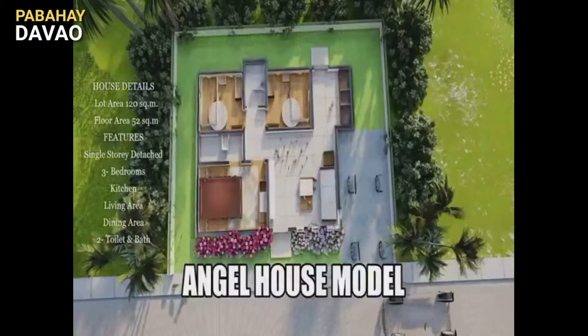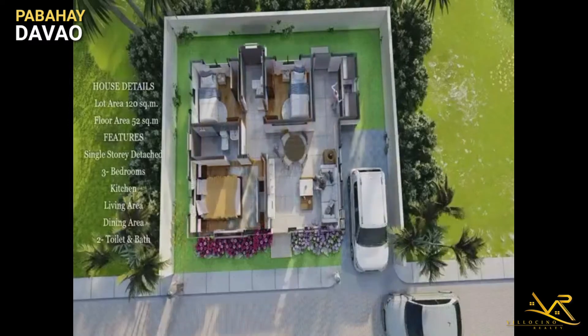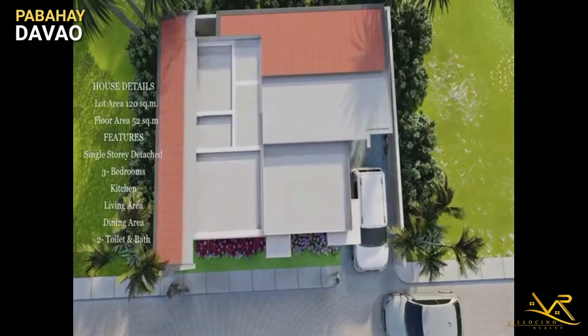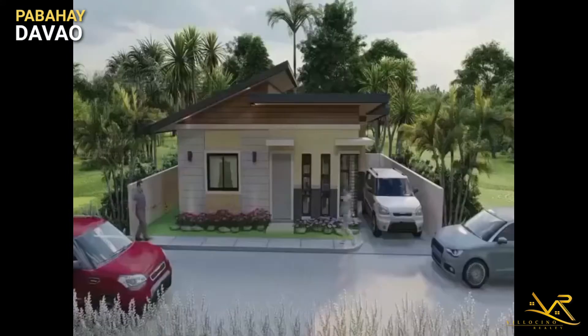Hello everyone! Welcome back to our channel! For today's episode, we are going to visit virtually one of the model houses named Angel Unit of Levick Home Subdivision, located at Park 8, Barangay Ula, Tubok District, Dapo City.